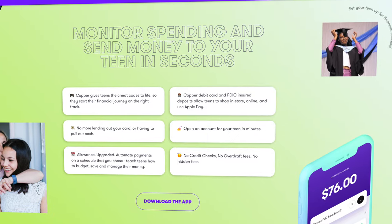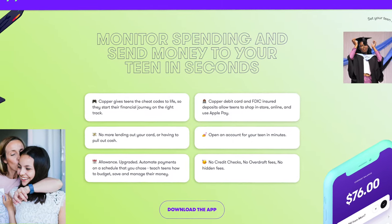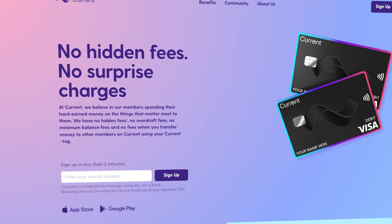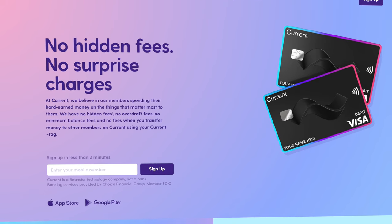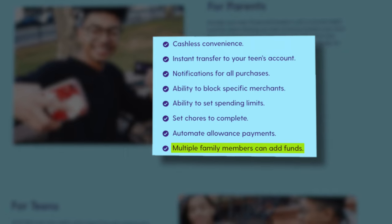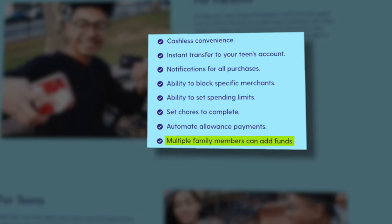Copper does have the ability for you to easily receive an allowance and things of that nature, but Current truly gives you the ability to have not only your parent or guardian on the account with you, but multiple teenagers and even a secondary parent or additional family members as part of your family's finances. All of those different accounts are intelligently tied together and communicate with each other automatically, while also allowing each individual to keep an eye on their own finances and have their own separate accounts.